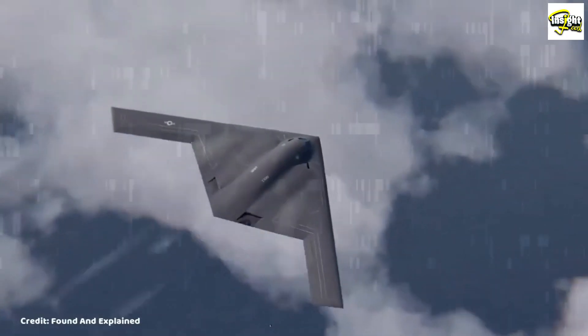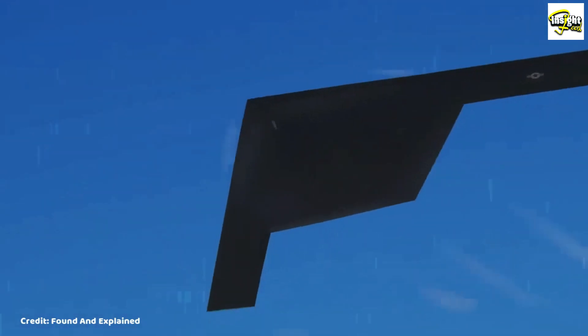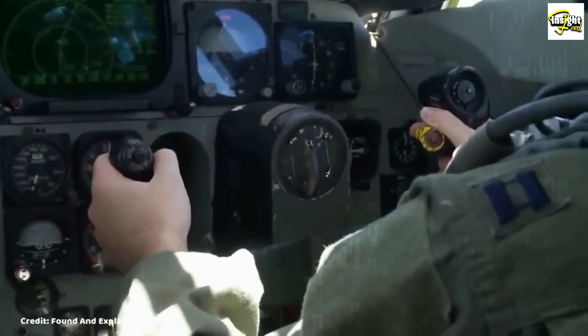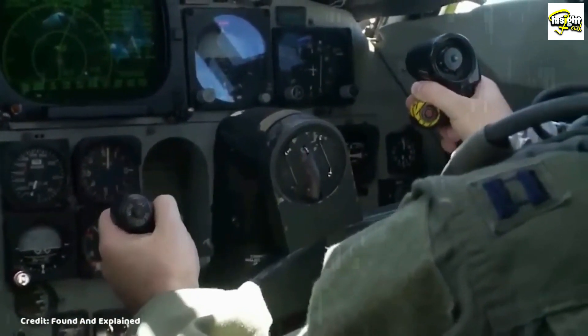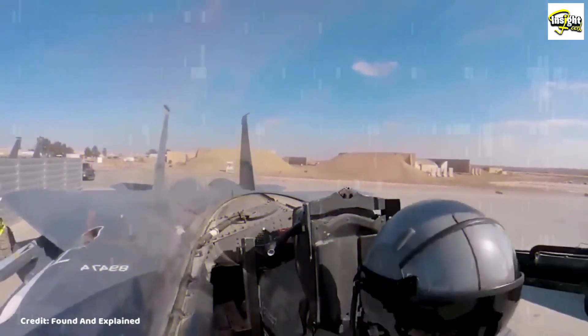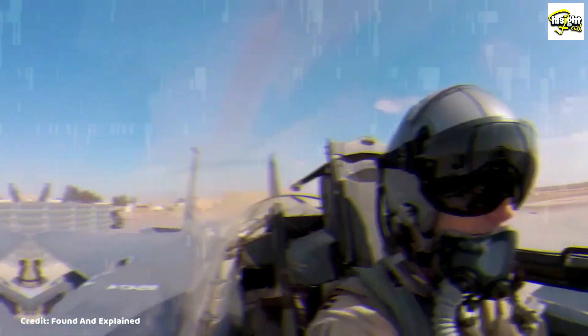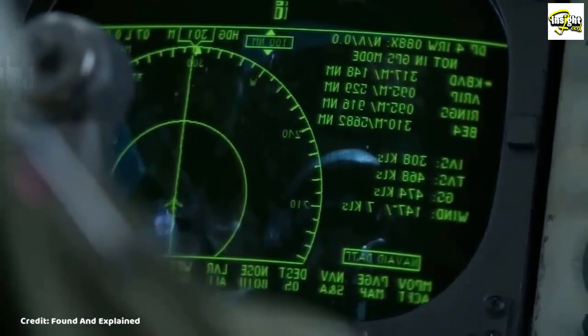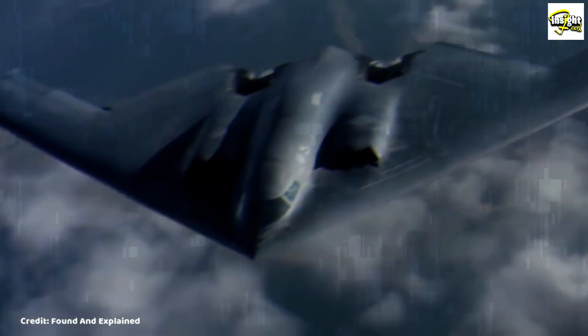The B-21 Raider is designed to be highly survivable, with advanced self-defense systems and redundant systems that allow it to continue operating even if it sustains damage. Its crew of two pilots is housed in a highly advanced cockpit that provides them with all the information and resources they need to complete their mission.